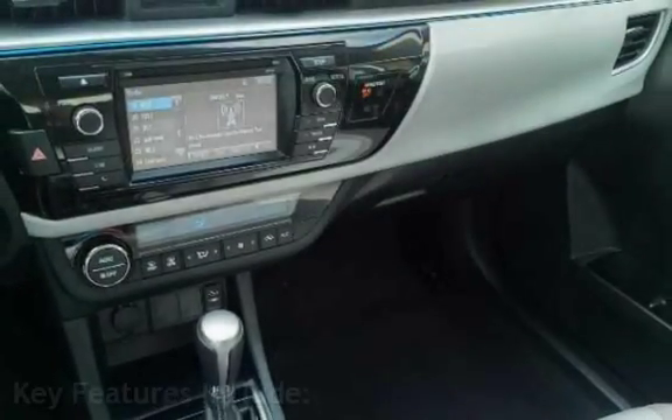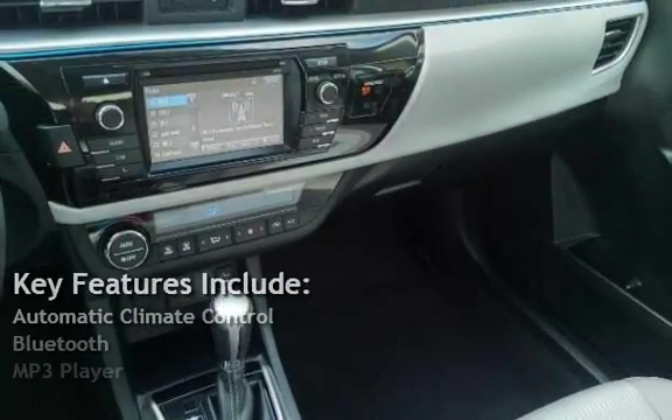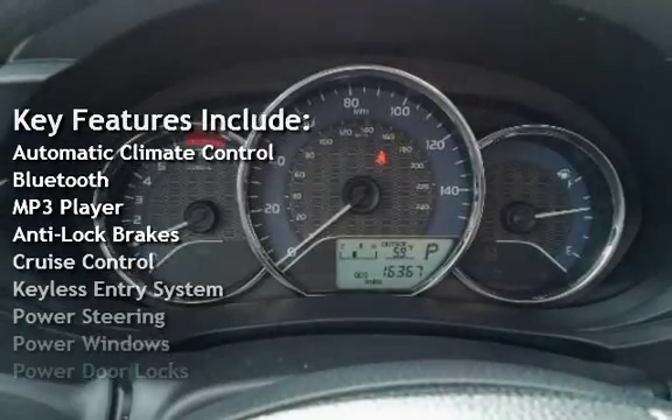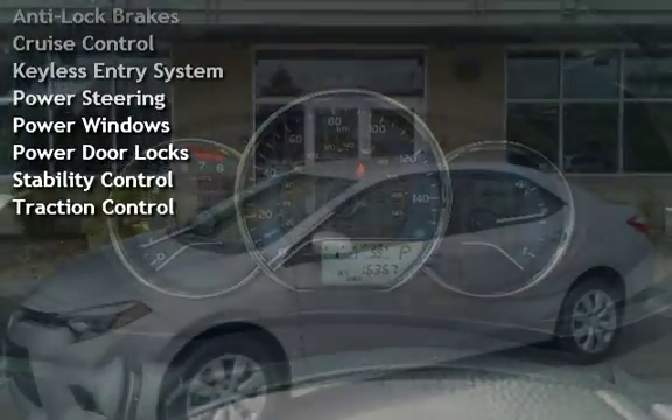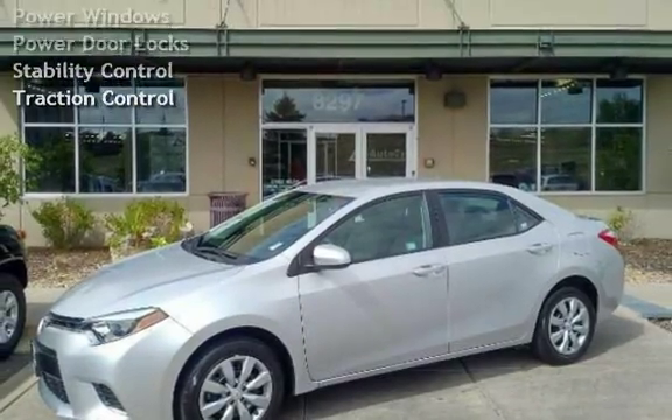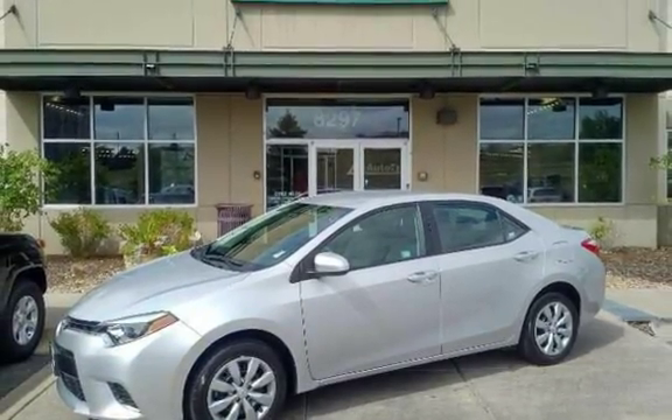Key features include Automatic Climate Control, Bluetooth, MP3 Player, Anti-Lock Brakes, Cruise Control, Keyless Entry, Power Steering, Power Windows, Power Door Locks, Stability Control, and Traction Control.